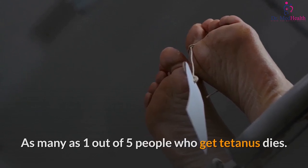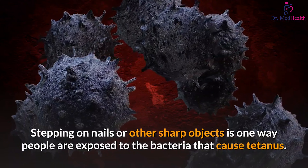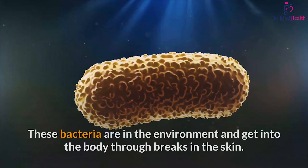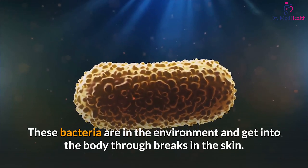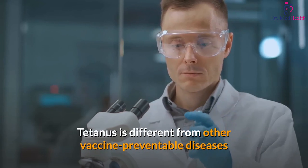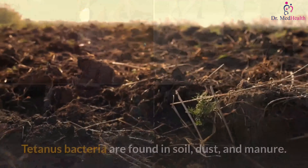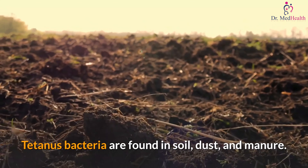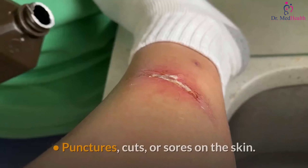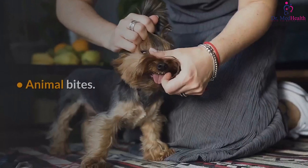How could my child get tetanus? Stepping on nails or other sharp objects is one way people are exposed to the bacteria that cause tetanus. These bacteria are in the environment and get into the body through breaks in the skin. Tetanus is different from other vaccine-preventable diseases because it does not spread from person to person. Tetanus bacteria are found in soil, dust, and manure, and enter the body through punctures, cuts, sores, burns, or animal bites.